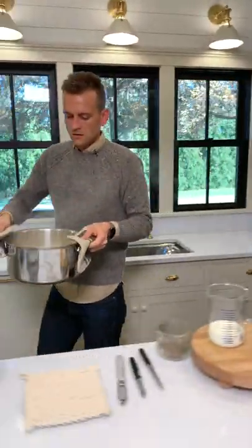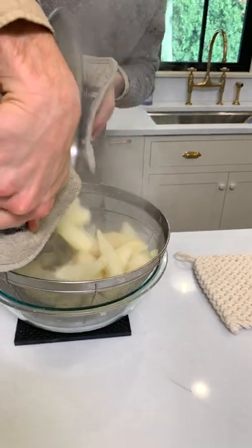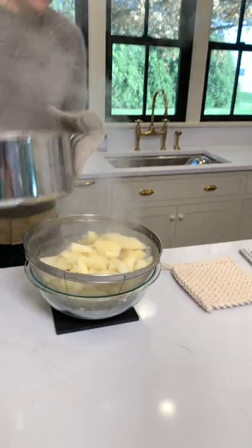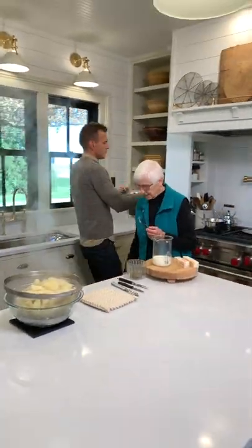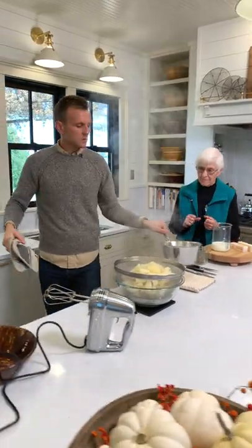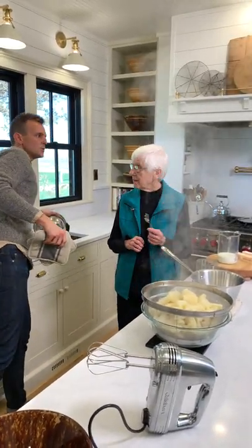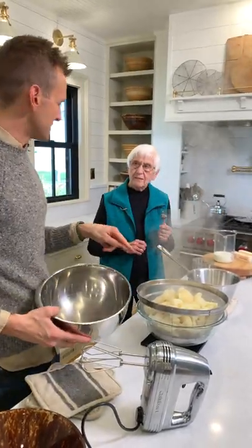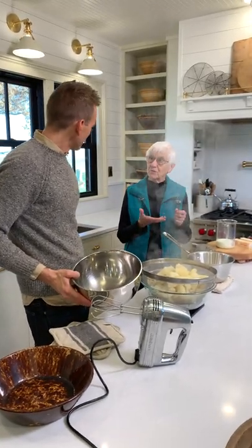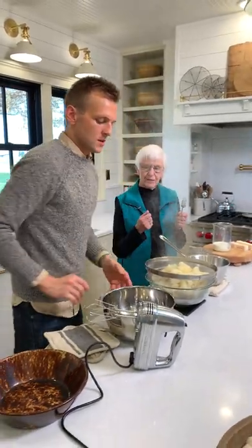Now we drain them. Grandma always saves the potato water — the water has a lot of vitamins and nutrients from the potatoes. She uses it when she makes rolls; it makes very good rolls, especially cinnamon rolls. It probably has some starchiness in it too. She'll also sometimes use instant mashed potatoes in her rolls if she doesn't have the potato water. And if she's making a roast with gravy, the potato water makes good gravy too.